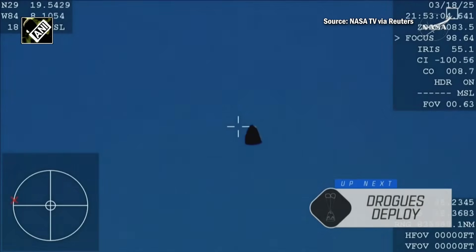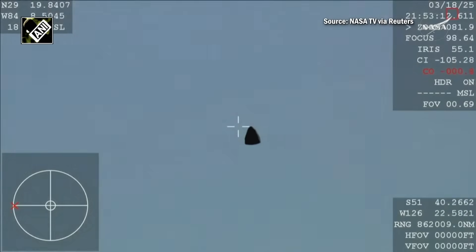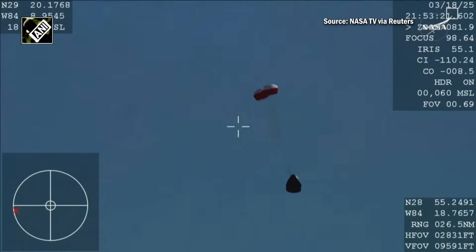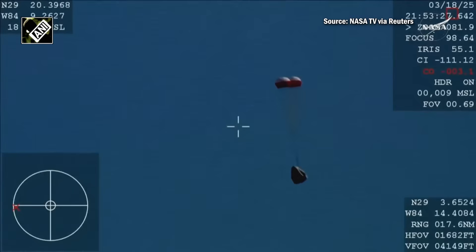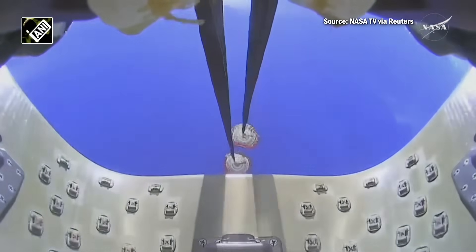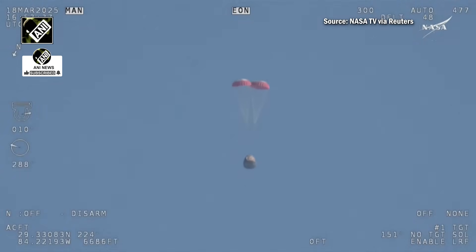We should see it any second now — and there you are, getting a great view of Crew Nine inside Dragon Freedom as it returns back to Earth. We are awaiting the drogue deploys. This view is coming from the WB-57 high-altitude plane, and there you see it on your screen: drogue! You can hear the crowd here, very excited, as Dragon Freedom continues to make its way back to planet Earth.